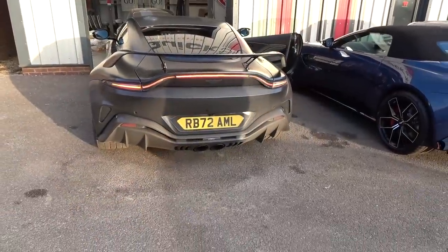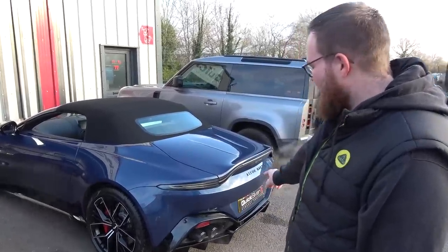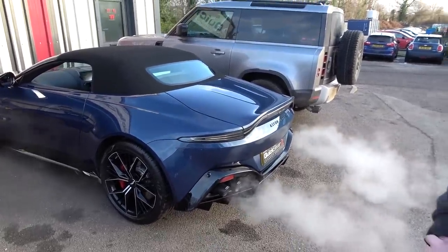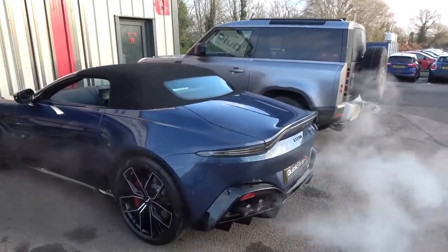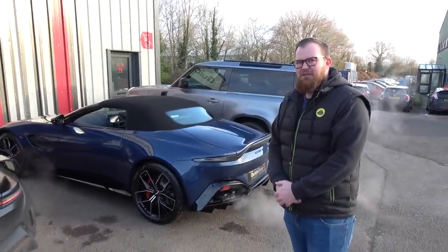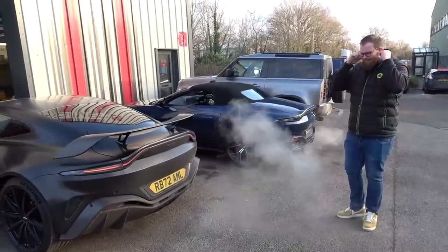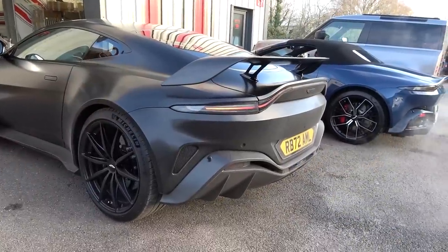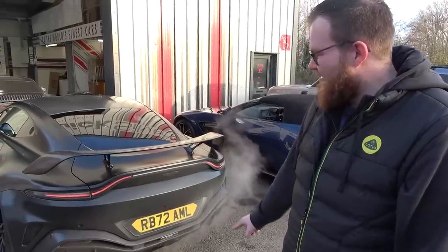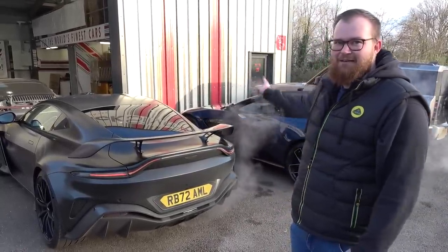V12 time. We've now got both of them running. We're going to take a quick listen to the V8 Vantage with OPF delete first — those are some loud bangs, that sounds good. And without further ado, let's listen to the 12-cylinder one. Hopefully you guys will agree — that sounds absolutely nuts and probably as it should have done from factory. The Ford GT exhaust is in the right hands with the guys at Quicksilver if it's going to end up sounding anything like these.